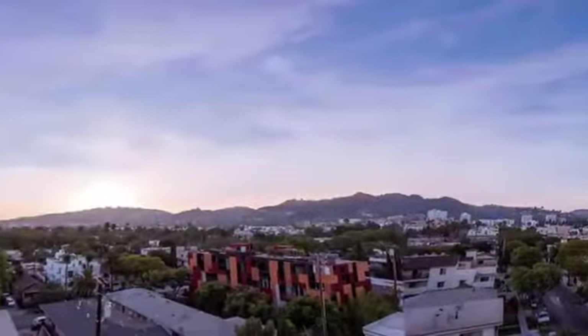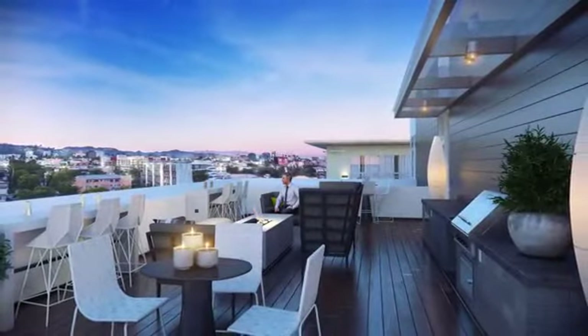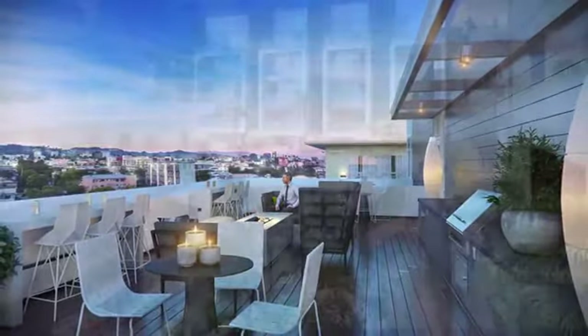Domain West Hollywood will leave you breathless with views of the Hollywood Hills and the Los Angeles skyline. Our pet-friendly community features incredible amenities like a pool and spa, outdoor fire pit lounge area, and a state-of-the-art fitness center with a bar and stretch room.